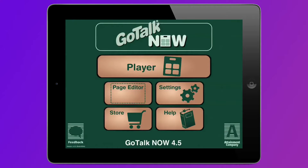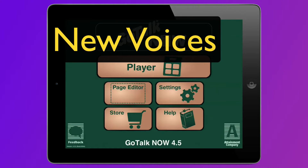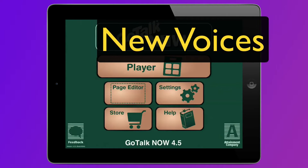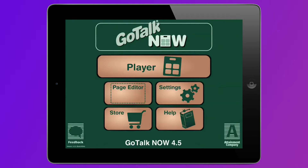Hi, I'm Josh. And I'm Ella. Two of the new children's voices in GoTalk Now version 4.5. Can we tell them about the other new features also? We sure can, Josh.